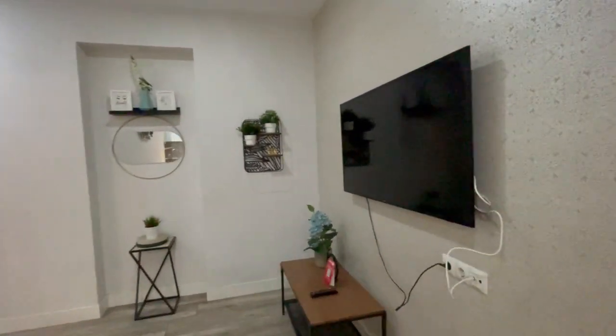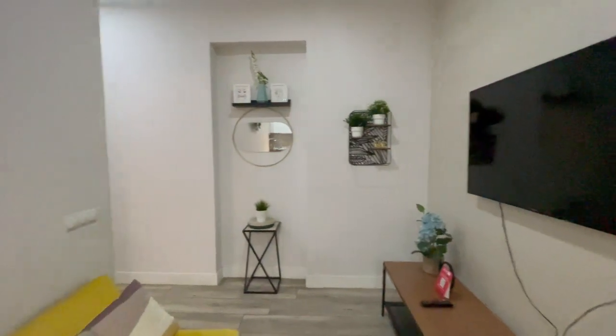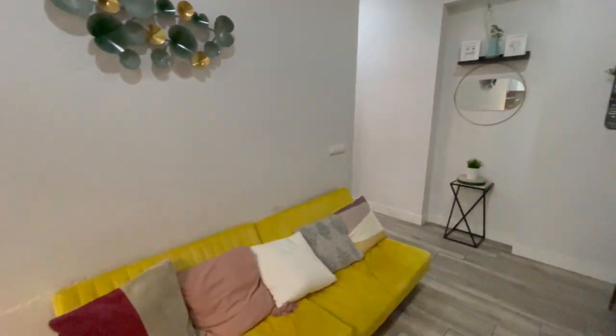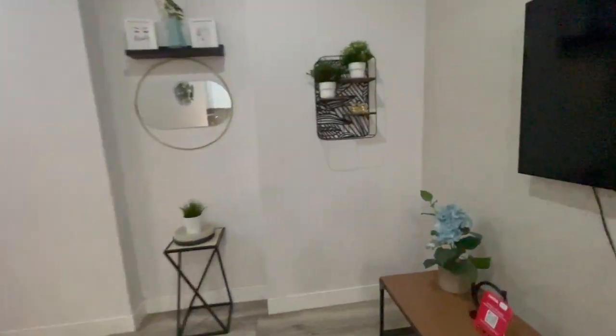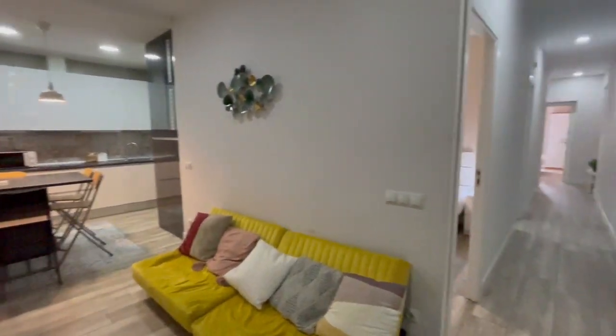There is a big TV right there on the wall, mirrors, nice decoration, this couch — it's really big. Let me show you the view from this side. Excellent.